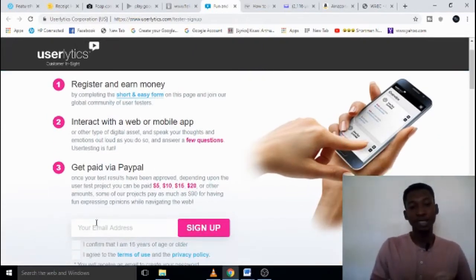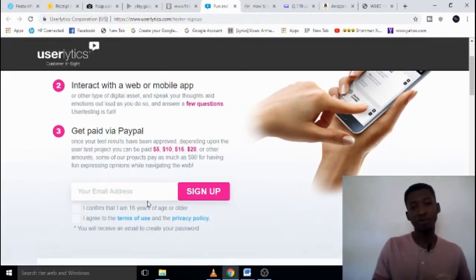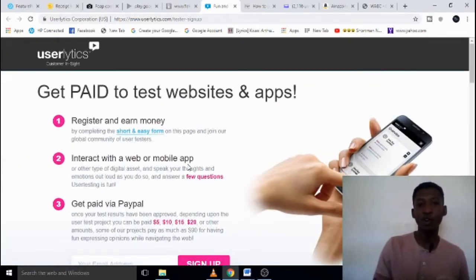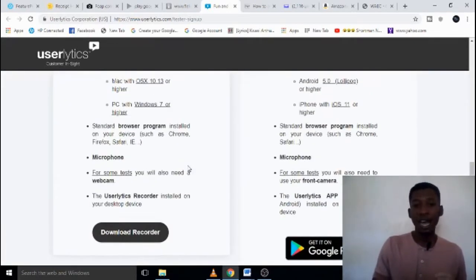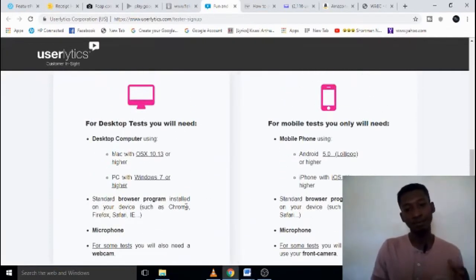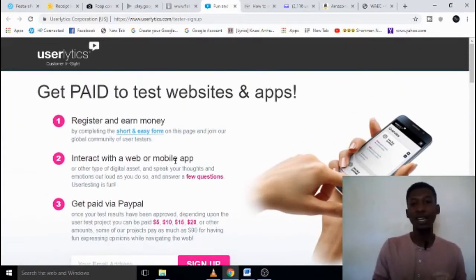You get paid through PayPal — anywhere from five dollars to ten, fifteen, twenty, and up to ninety dollars just for testing people's apps. It is very useful and simple to earn money. You can sign up on their website or go to the Google Play Store or App Store and download the app to start testing and earning a share for your work.